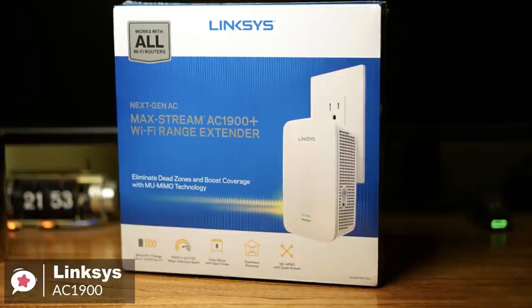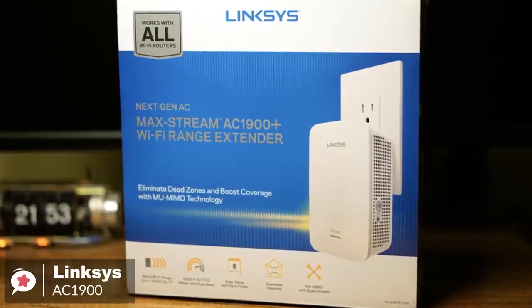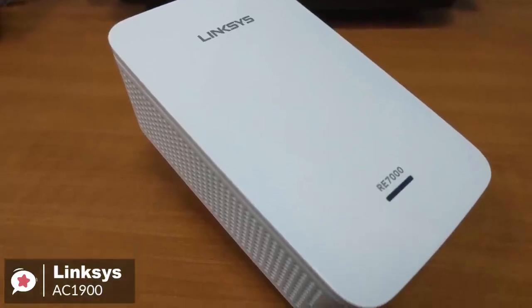To conclude, the Linksys AC1900 is an excellent wireless router for most users, due to the combination of excellent value, decent performance, and an aesthetic that won't seem out of place in your home.